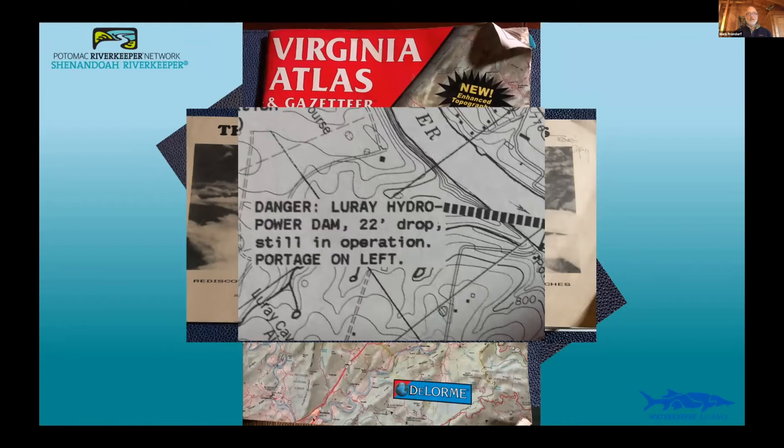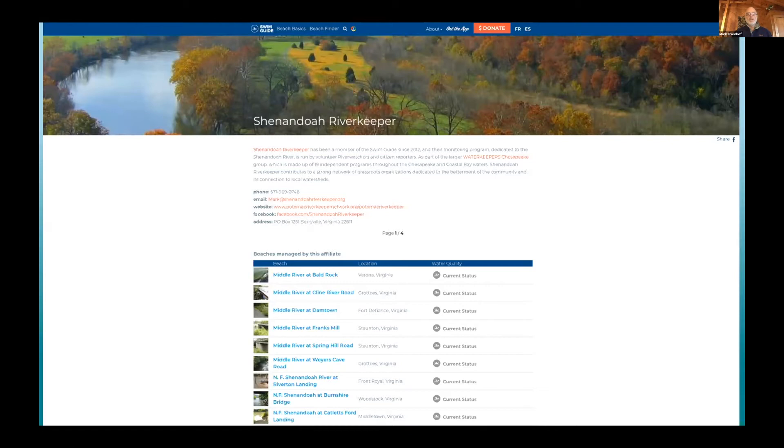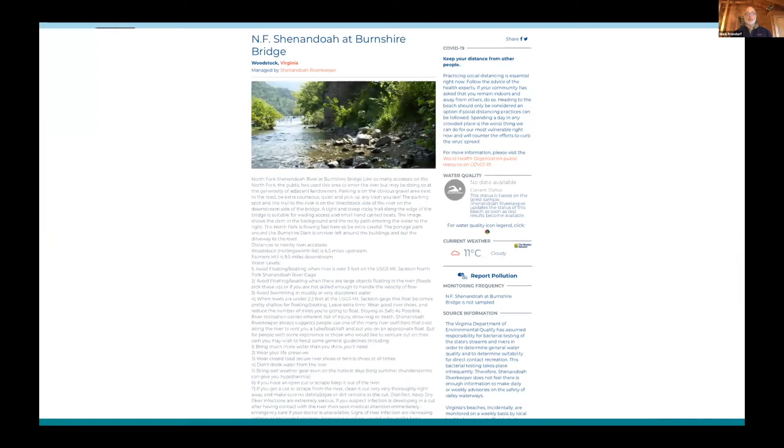The Shenandoah swim guide is available online — we have about 60 or 70 access points on the North Fork, South Fork, Main Stem, South River, and Middle River. Here's a detail of Burnshire Bridge — it talks about what you're likely to encounter, where to portage, and safety concerns. Just a phenomenally good resource to access and use.